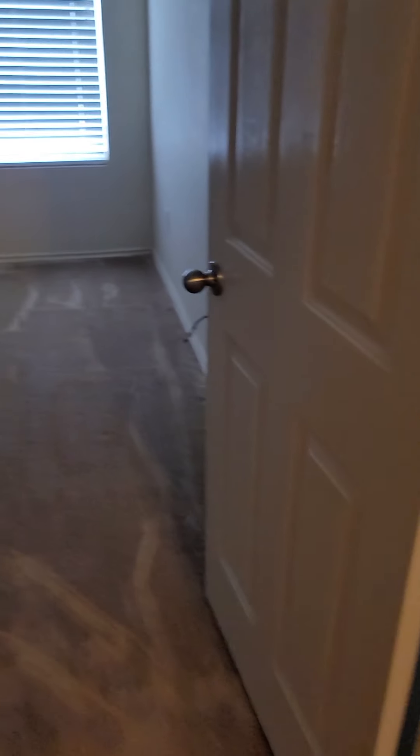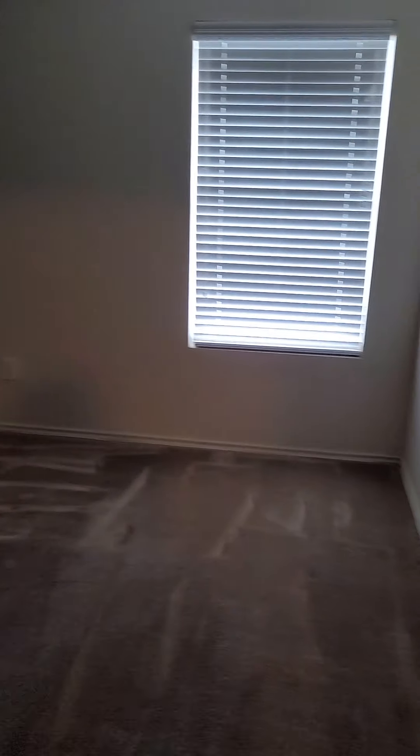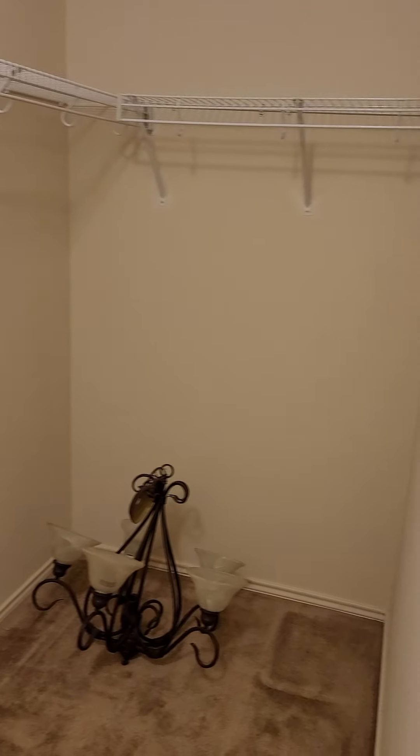With a linen closet. It's got a smart thermostat. Now these rooms are huge. The closets are huge too. This is just a secondary bedroom closet. Here's another linen closet that was right outside the bathroom.